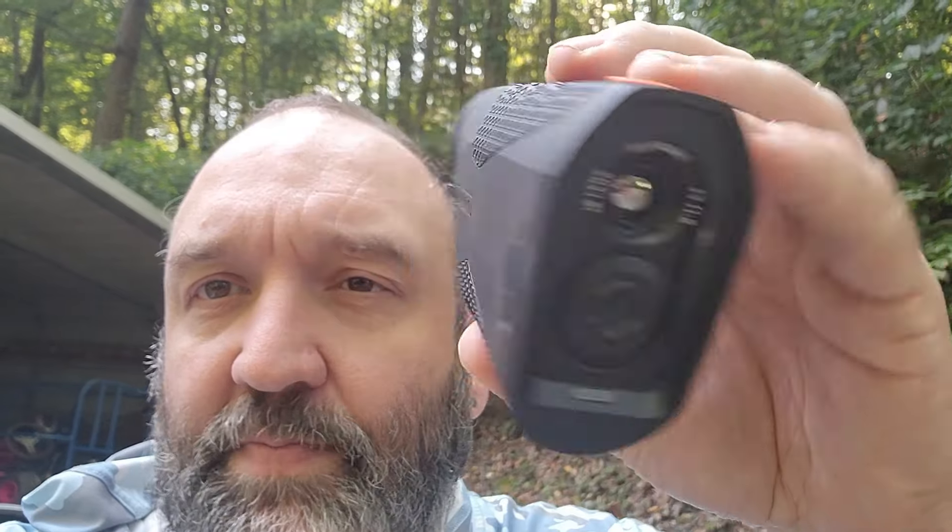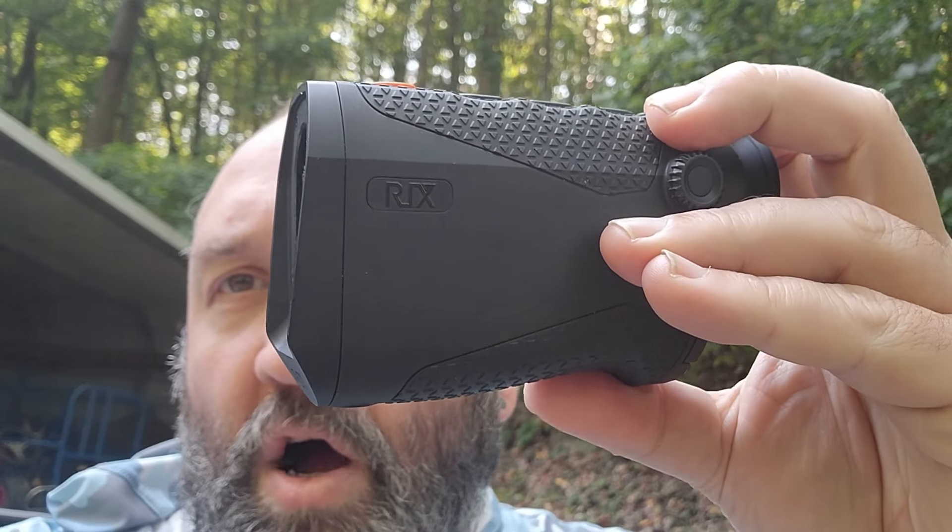This is Josh Scott with Josh Scott Outdoors. I've got something really cool to show you guys today. I've got the Rix Pocket K2. This is a thermal optic scanner — not a night vision scanner, it's a thermal scanner.